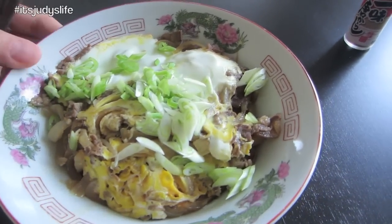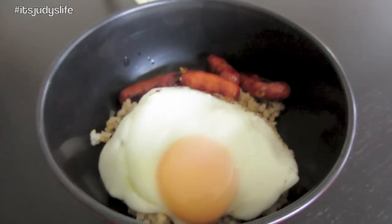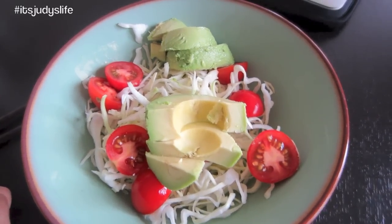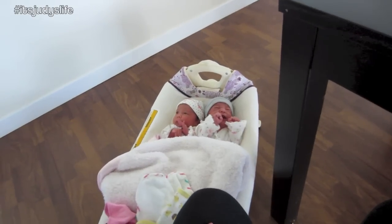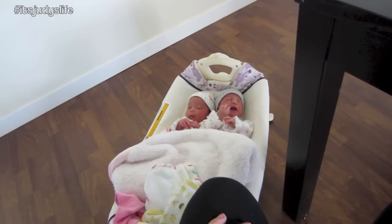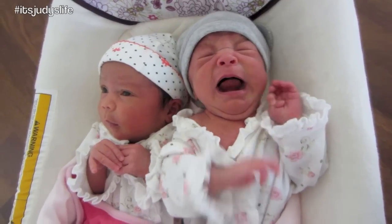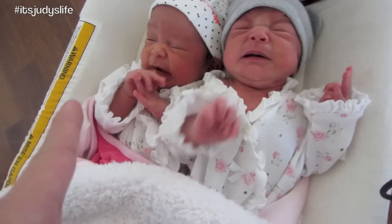For breakfast I made some of the leftovers into tamarcarons. Then Judy just wanted eggs, sausage, and rice. We quickly whipped up this cabbage salad and you just can't beat this sesame dressing. We used to do this with Juliana whenever we ate. Kira is a really loud crier.